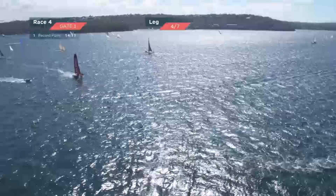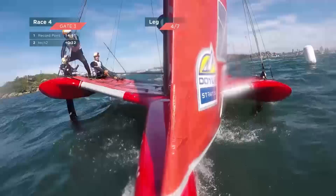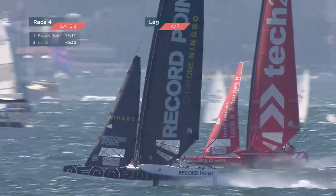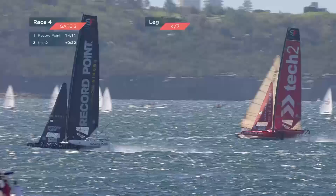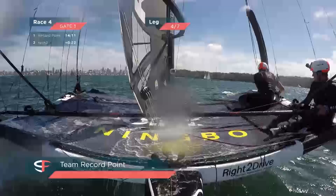A split here on the downwind — Tech Two rounding the left, Record Point going around the right. It's high stakes stuff for Tech Two — they're 22 seconds adrift of Record Point. The question is can anyone catch the flying Phil Robertson? A classic covering move there from Phil, rounding the opposite gate to Tech Two, immediately jibing to get back in sync — trying to stay between Tech Two and the bottom gate.